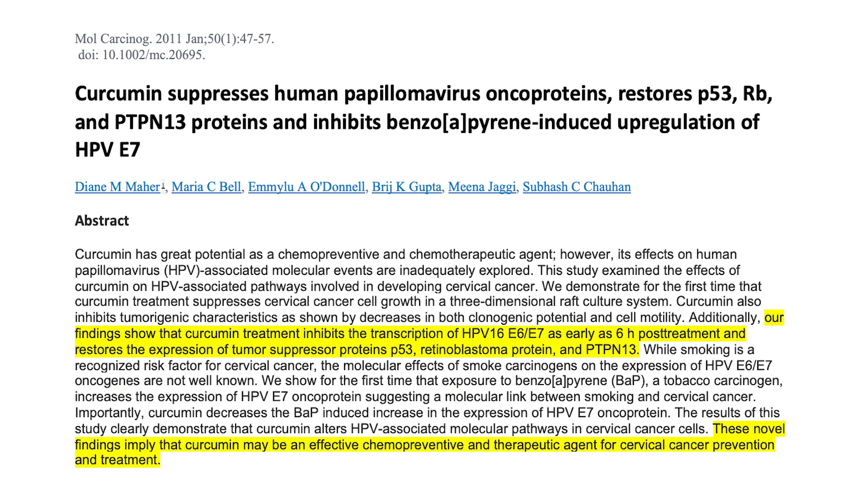This is a 2011 study that found that curcumin treatment inhibits the transcription of the E6 and E7 oncogenes — again looking at HPV-16 — and it does so as early as six hours post-treatment. It also restored the expression of the tumor suppression proteins p53, PRB, and PTPN13, which is another tumor suppression gene that does a number of things to prevent cancer. The authors found that these findings imply that curcumin may be an effective chemopreventive and therapeutic agent for cervical cancer prevention and treatment.